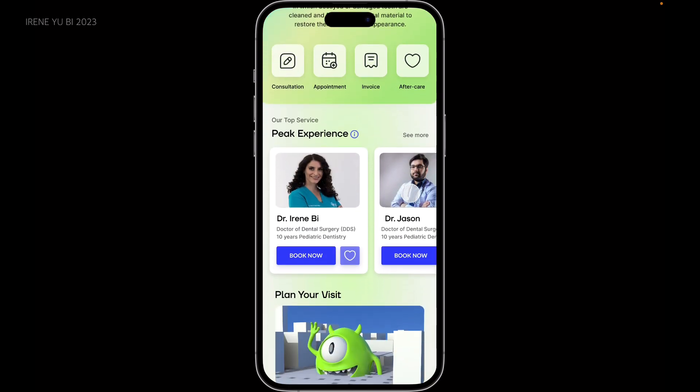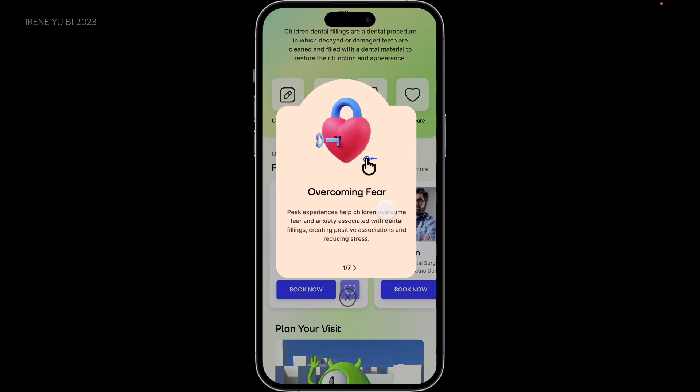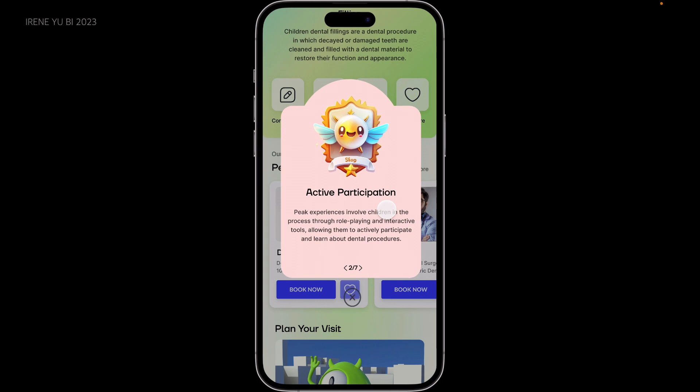By scrolling down, I wasn't sure what the peak service is, and then a pop-up window appeared to tell me the reason you should choose a peak service.